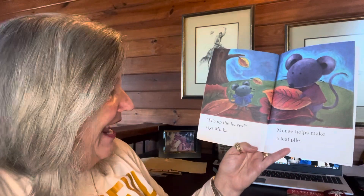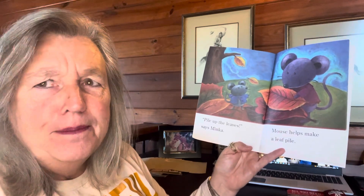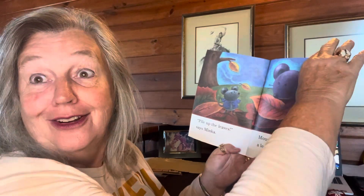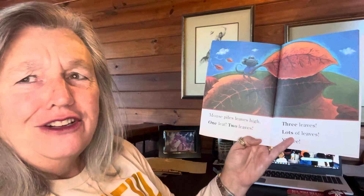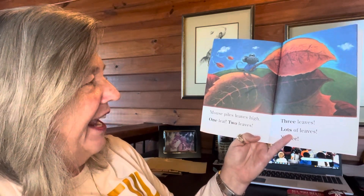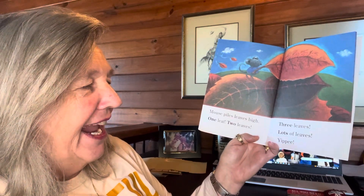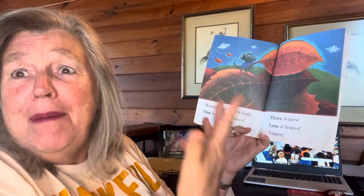Pile up the leaves, said Minka. Mouse helps make a leaf pile. What do you think they're going to do? Mouse piles leaves high. One leaf, two leaves, three leaves, lots of leaves. Yippee!